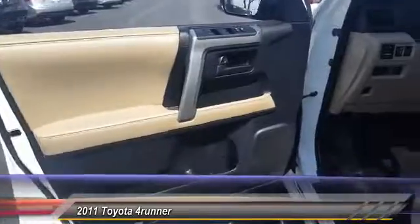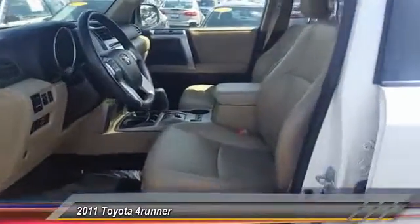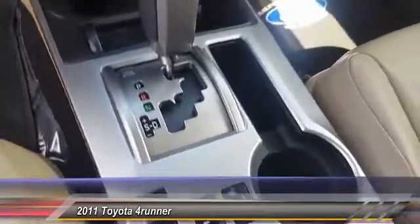This vehicle has less than 85,000 miles. Here are some of this vehicle's great options: Traction Control, Anti-Lock Braking System, 4-Wheel Drive, Air Conditioning, Front.